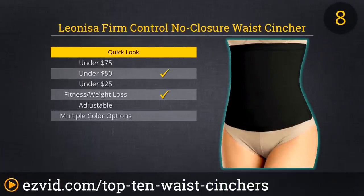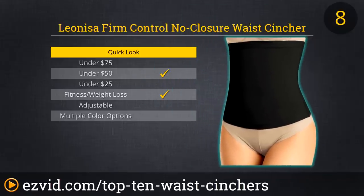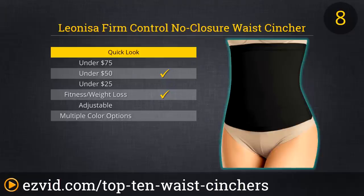The Firm Control No-Closure Waist Cincher from Leonisa isn't easy to get on until you get the hang of it. Unlike most cinchers, this option doesn't wrap around your body using fastening clasps, but rather must be slid up from below and worked into position. Once you have gotten the Firm Control Cincher in place though, the lack of lines from seams or bulges from clasps makes the putting-on process worth the frustration. This is a good choice for the frequent exerciser, but not the best option for daily wear with dressier clothes.